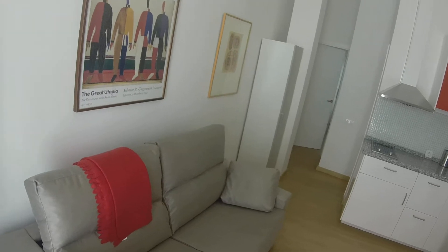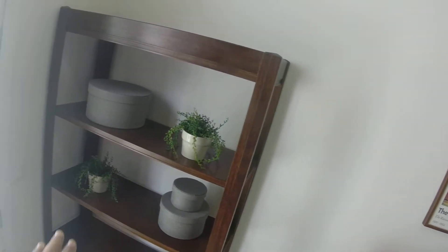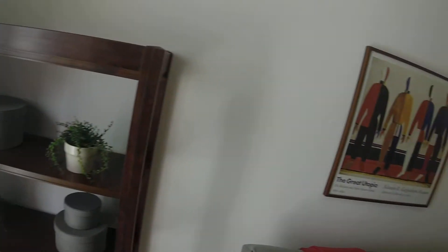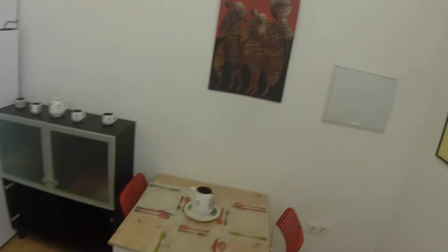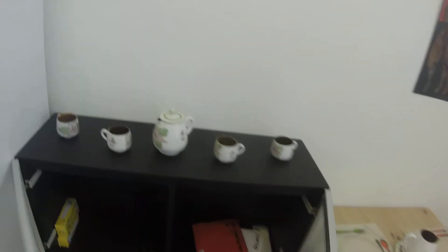This is the couch — it can be a double bed. Here we have a shelf, a very nice shelf. Some pictures. Here we have a table with some chairs. In this furniture you will store your stuff. A TV is coming, so don't worry.